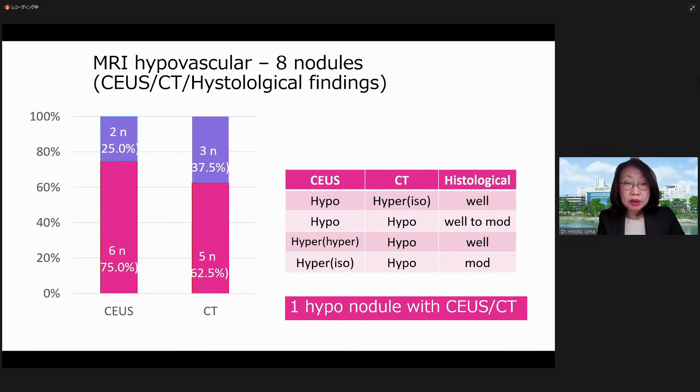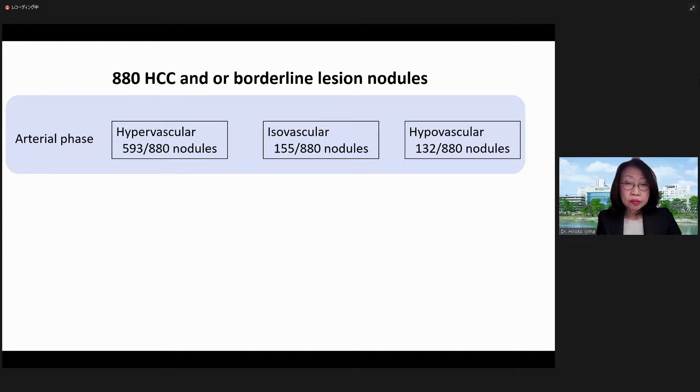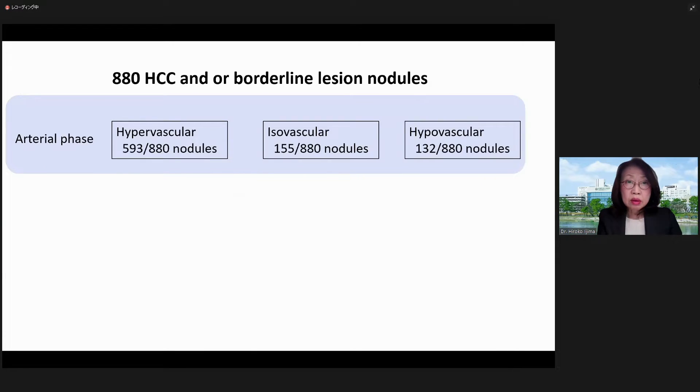MRI did exhibit 8 hypovascular nodules. 6 out of them were hypervascular and 5 nodules were hypervascular with CT. In this study, 880 out of 1,352 nodules evaluated with CUS and EOV-MRI after exclusion criteria were included. 593 nodules, which was 67% of all, were hypervascular during the CUS arterial phase. 132 nodules were hypovascular, which was 15%.